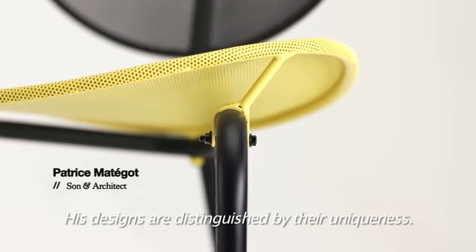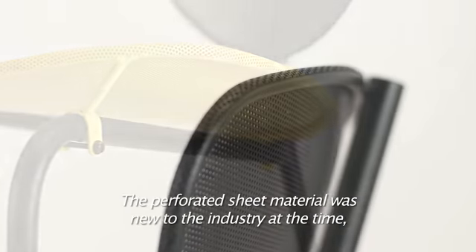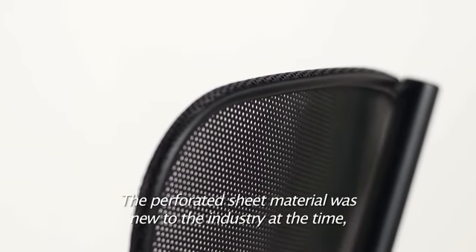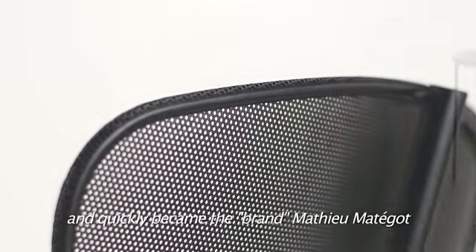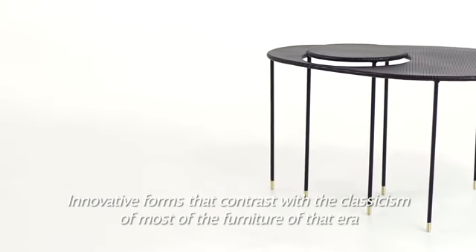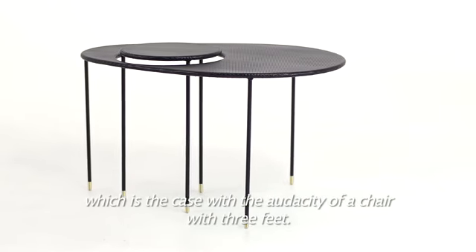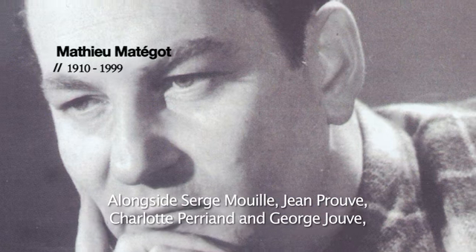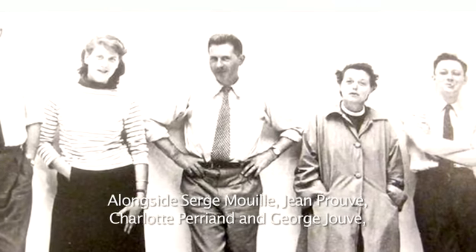His designs are distinguished by their uniqueness. The perforated sheet metal was new to the industry at that time and quickly became the brand. Matégot's innovative forms contrast with the classicism of most furniture of that era, which is the case with the audacity of a chair with three feet.